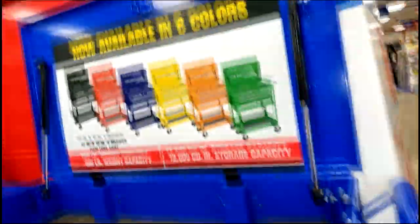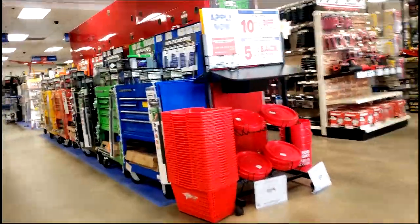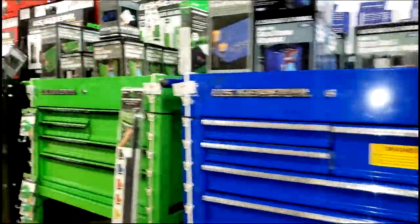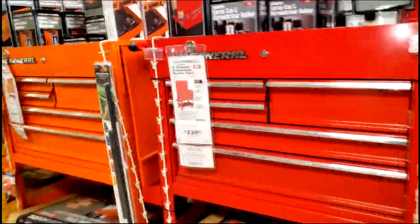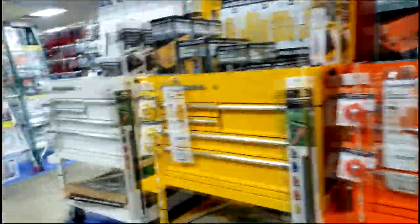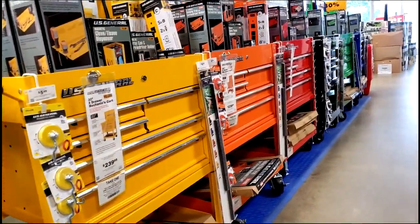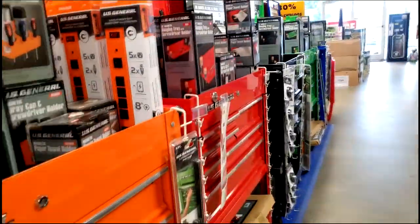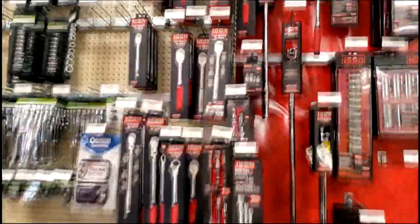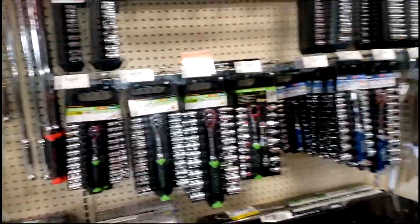You cannot beat this place. Look at this toolbox — $179. And the one with extra drawers, a little bit taller, is $239. So for $60 more you get a taller one with a lot of drawers. If I was getting in the game now, nothing against Snap-on and those guys, but I would be right here.